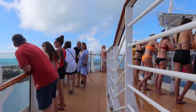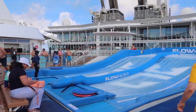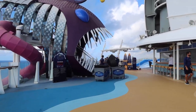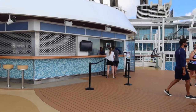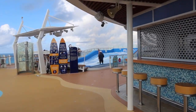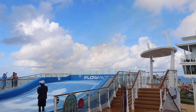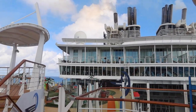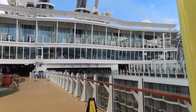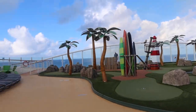At the back of the ship there are two FlowRider simulators — so much fun. You can sit and watch people wipe out all day, or go ahead and try them yourself. The Wipe Out Bar is located here at the back of the ship as well. You can also try zip lining that goes across deck 16. On the left is the Abyss — the dry slide that goes from deck 16 all the way down to deck 6. On the left-hand side of the ship is mini golf — free to play and a great activity for a sea day or before dinner.